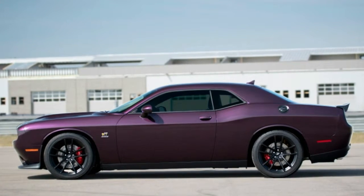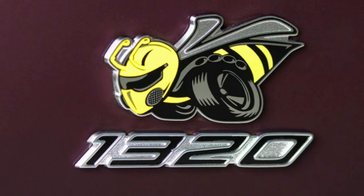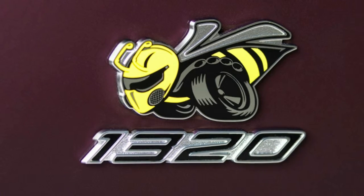What do you do if you want some fun on the drag strip and you can't find — or don't need — the power of a Demon? Buy the new 2019 Dodge Challenger RT Scat Pack 1320.